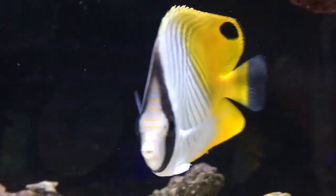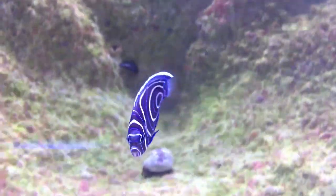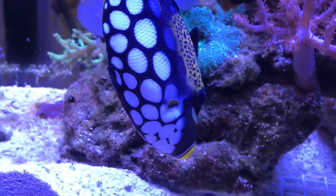These fish require large tanks that can contain a minimum of 100 gallons of water, and they are one of those fish that can easily adapt well to aquarium life. So, which one have you selected for your home aquarium? Let us know by commenting down below.